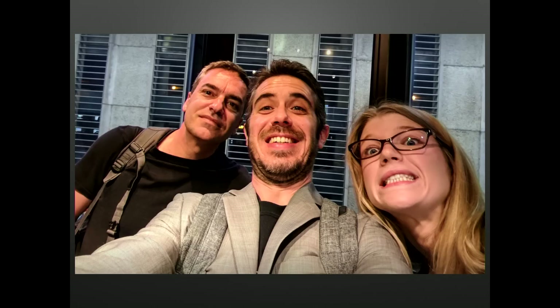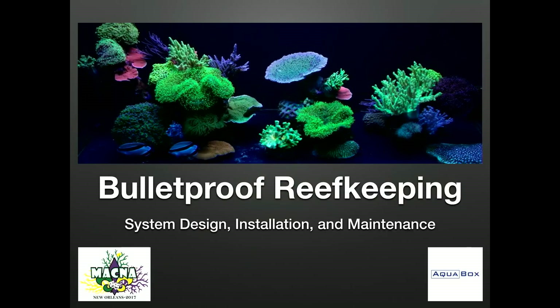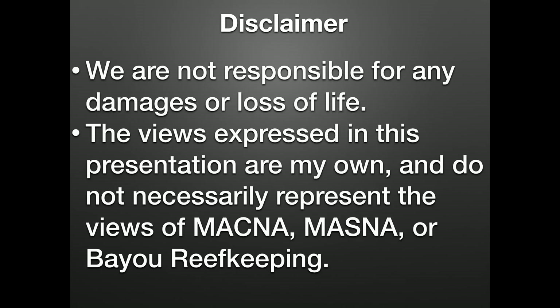They even sent a car to pick us up from the airport — that was great — but after all that travel time to get here, they made us share a ride with Pops, so that was a little bit disappointing. Today we're going to discuss our Bulletproof method to reef keeping. This starts with system design and installation and continues on with consistent maintenance indefinitely. This presentation focuses on hobbyist systems up to 300 gallons or so.